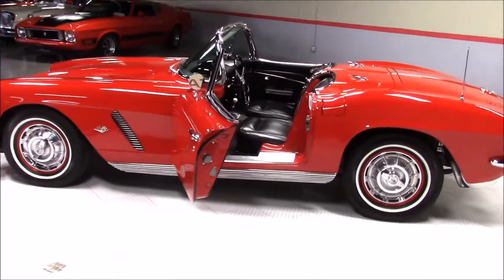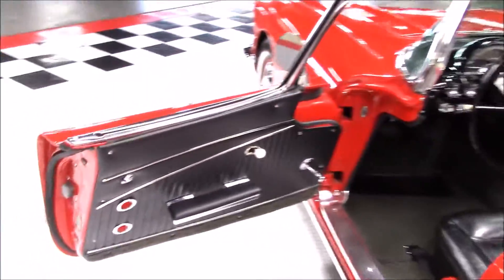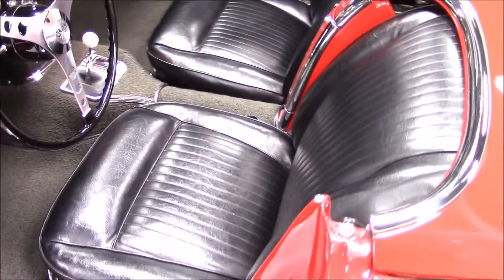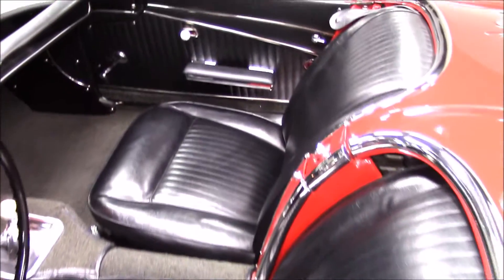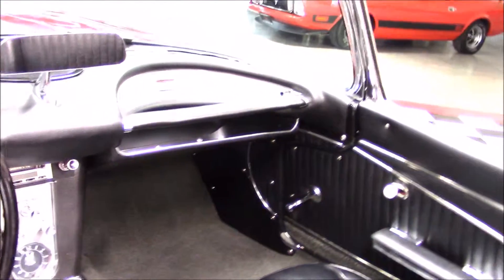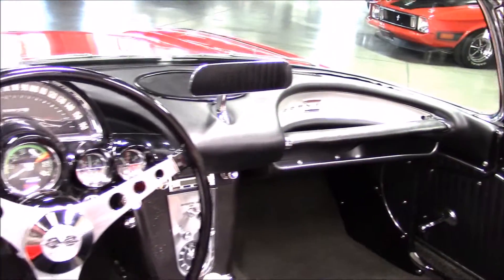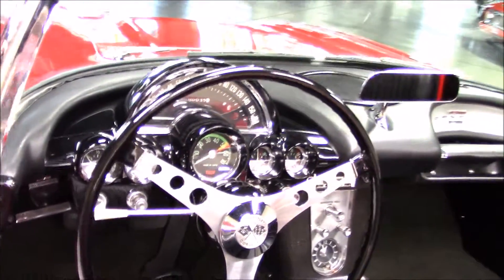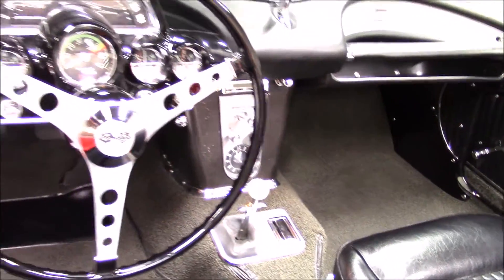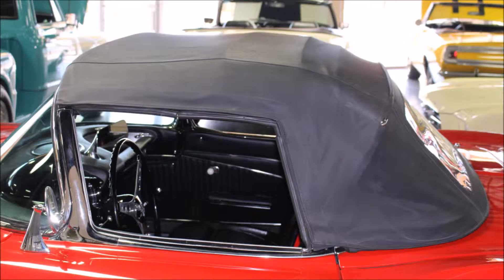The interior was beautifully done just as it would have come from the factory. You also have the option of having a red hard top or you could do a black soft top.